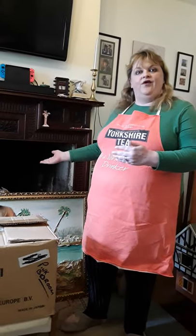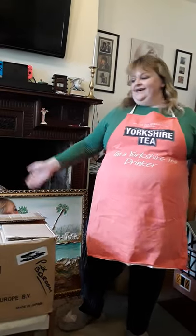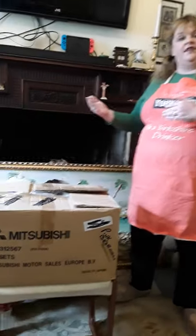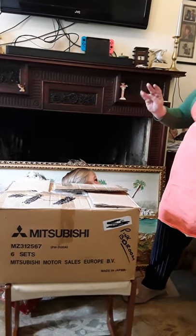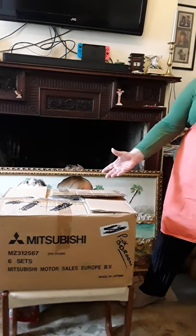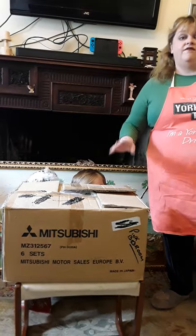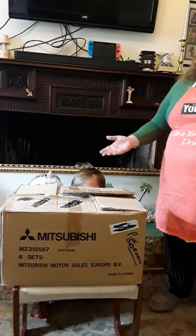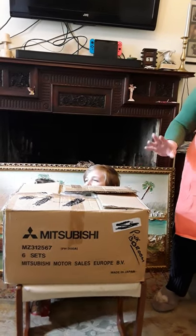We're in our living room rather than Al's Emporium — civvies instead of pinnies. We've got a box from the back of our van and we haven't got a clue what's in it, so we're going to go through it. Anything you see you can buy on the website or on Facebook. It could be something fabulous, it could be something rubbish — we'll have to see.